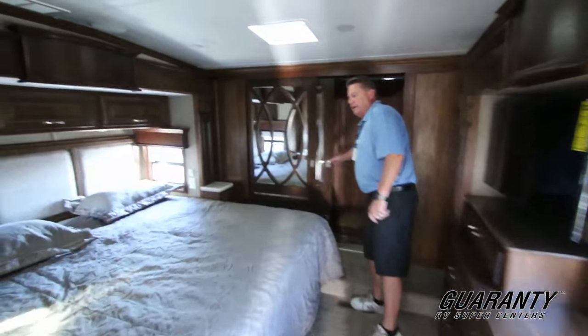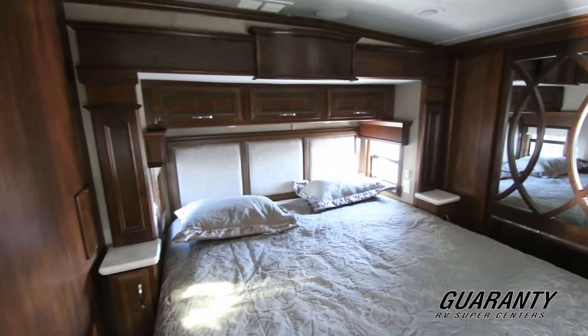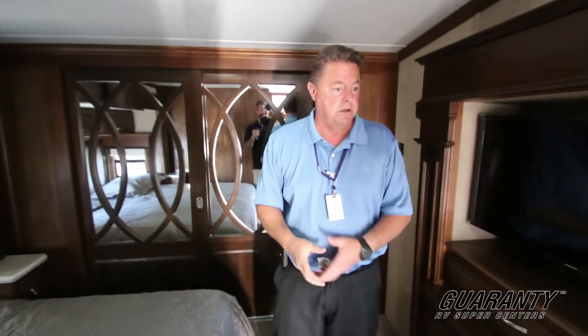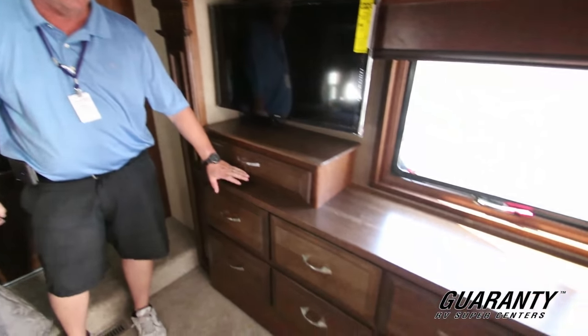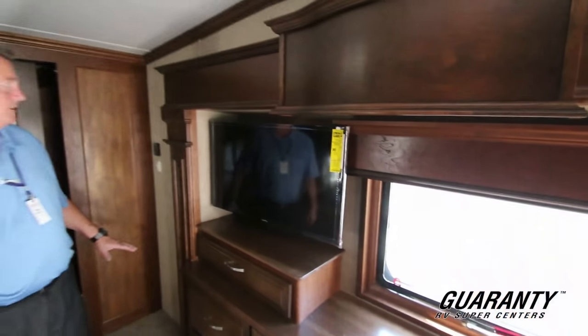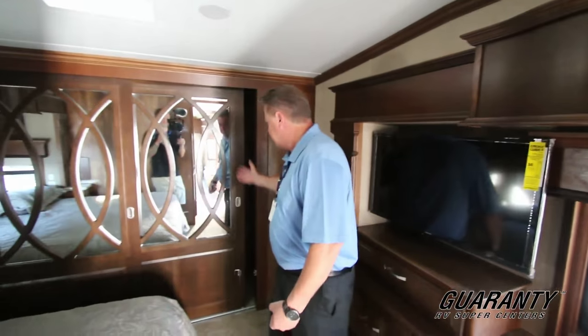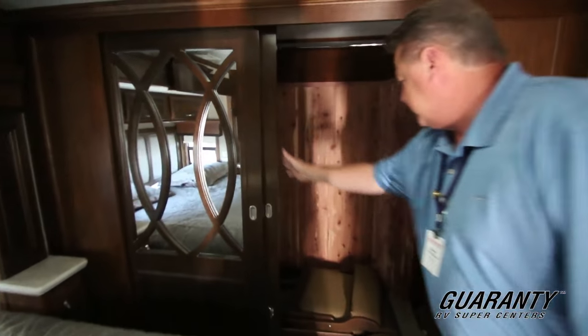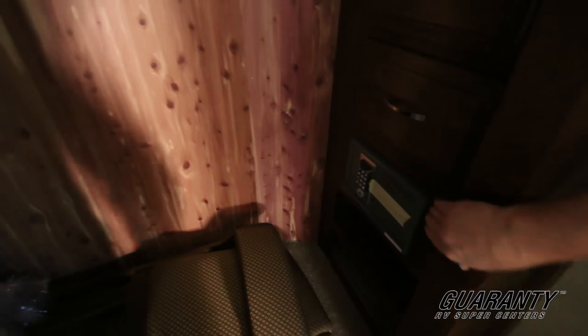Coming into the bedroom, this is going to have the king bed with windows on both sides for letting fresh air in, and a fantastic fan with a remote switch. Nice vanity area with dresser drawers and another bedroom TV. Nice wardrobe closet with a mirror and wood inlay — deep closets, cedar lined. More drawers in the closet with a built-in safe, and LED lights in the closet as well.